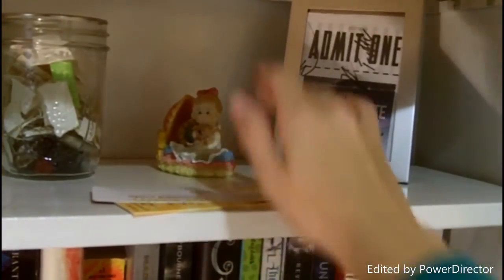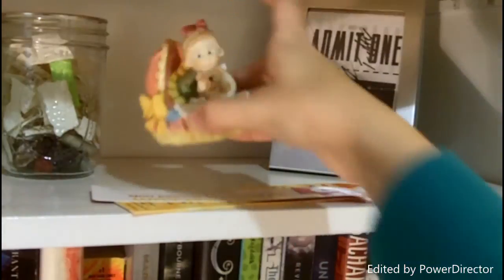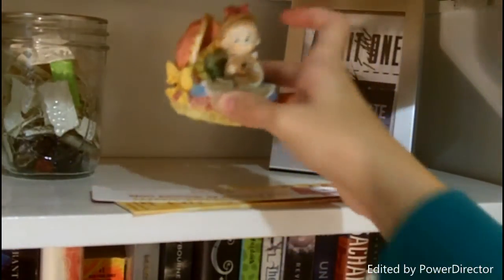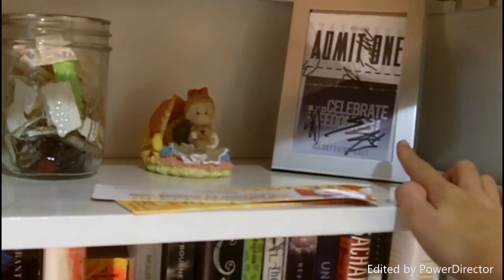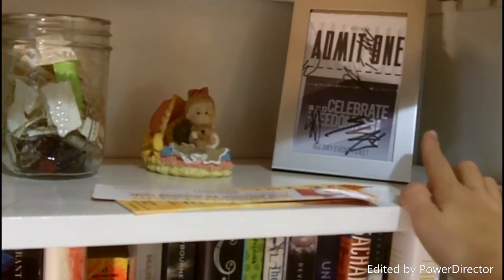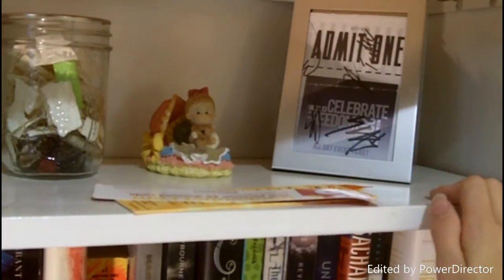The final thing up here are some bookmarks, this little doll that my mom got me when I was really little, and this is a ticket to the Celebrate Freedom event in Atlanta, Georgia, and it's signed by all of the members of Family Force 5.